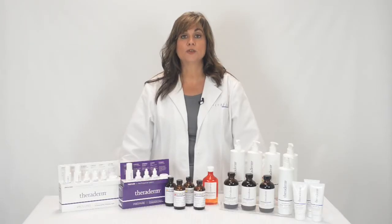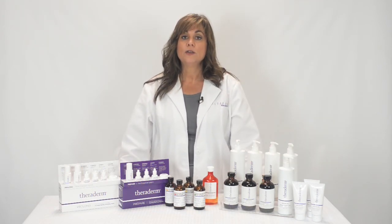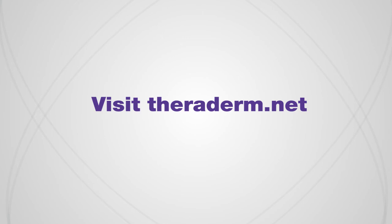For recommended treatment techniques and protocols using the chemical peels and back bar, you can visit Theraderm.net or call 1-800-443-7549.